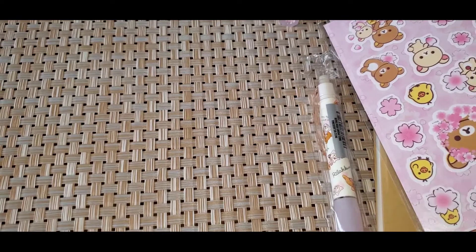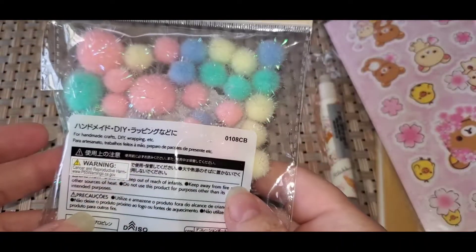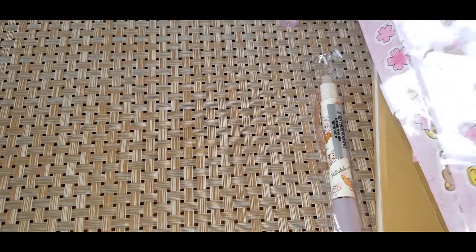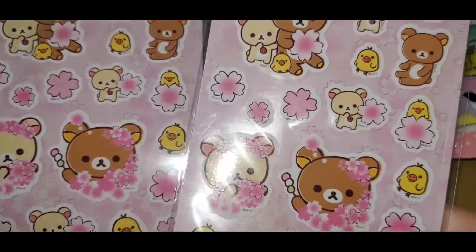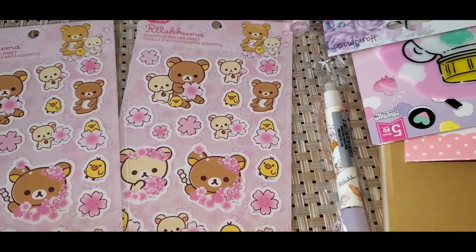I'll show you my Daiso's haul. I first got these — so cute. Me and my daughter both went there. Then I got these stickers, so cute.